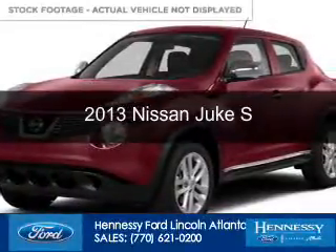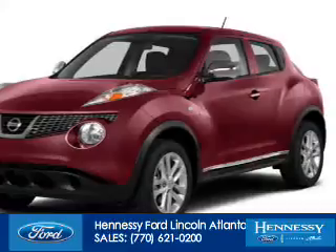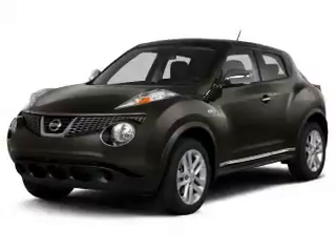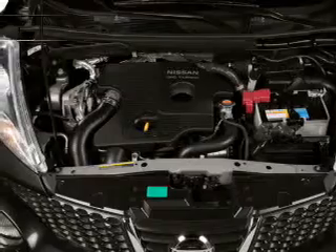This is a used 2013 Nissan Juke. It's powered by front wheel drive, a 1.6 liter four-cylinder engine, and an automatic transmission. With fewer than 35,000 miles, this vehicle has a long road ahead.